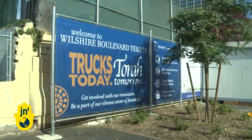Renovations will be complete by September 2013, just in time for the High Holy Days. Until then, services are being held at an auditorium on site and at another campus in West Los Angeles. Lindsay Mastis for JN1, Los Angeles.